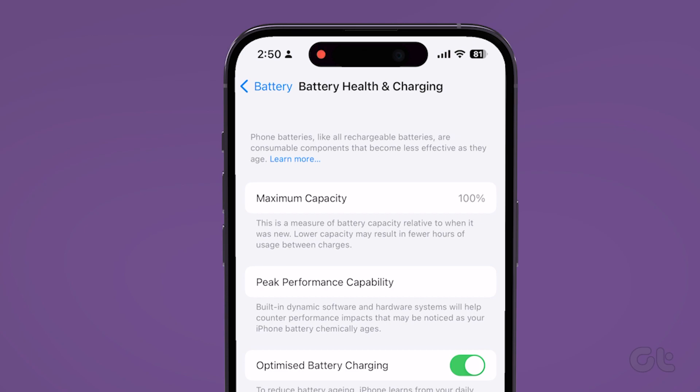You should now see the maximum capacity of your battery listed here. In case the battery health is below 90%, you should reach out to an Apple Service Center and get your iPhone battery replaced.